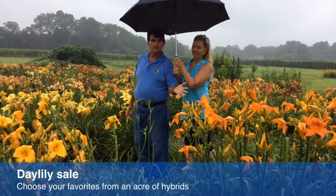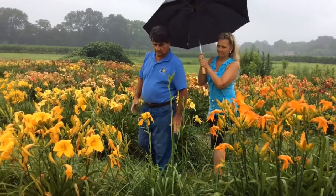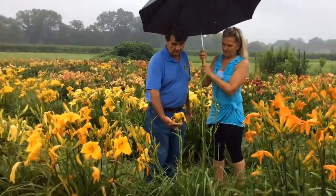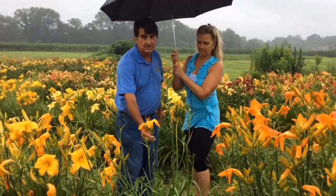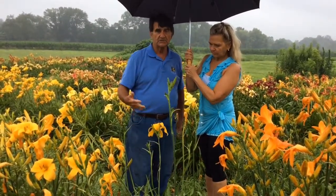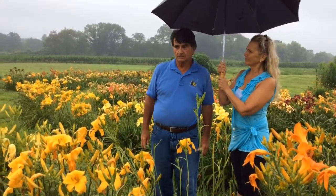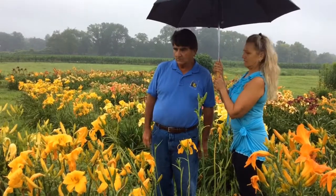These are all of the daily cultivars that we have. Like this big gold one here is Web of Andromeda, and that could be classified as a spider plant. There are various cultivars that you can get — there's doubles, there's spiders, there's unusual forms, diploids and tetraploids.